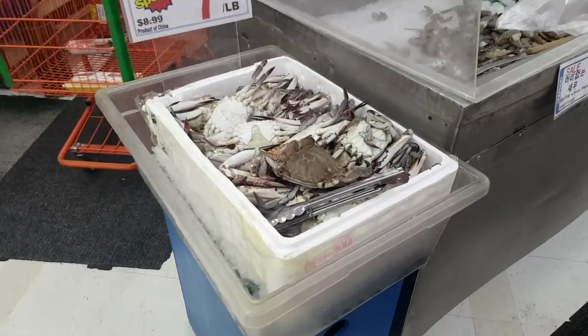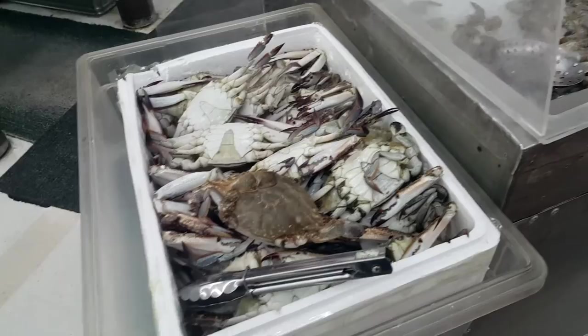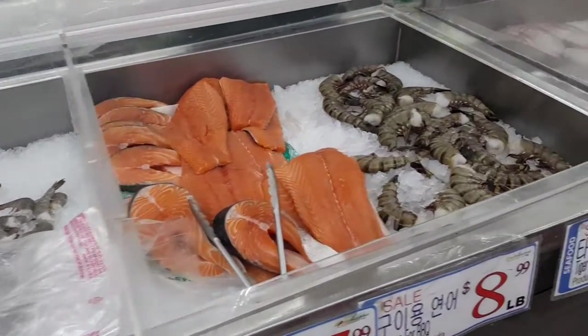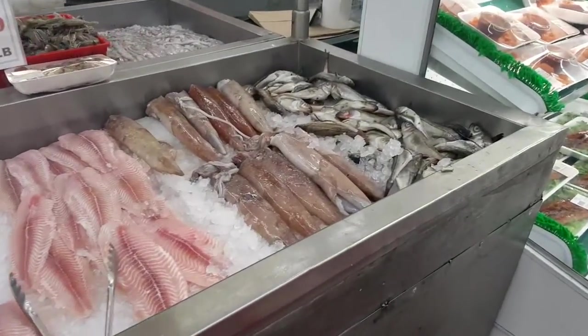I'll show you some of that. This is the kind of seafood you'll find: here's some crab, shrimp, salmon, big tiger shrimp, and squid.